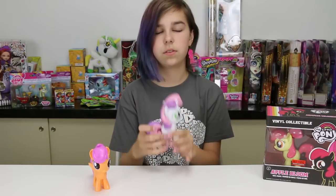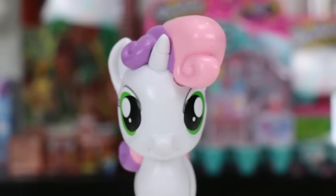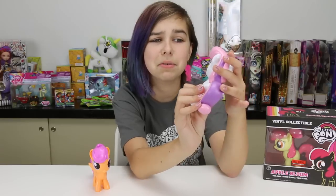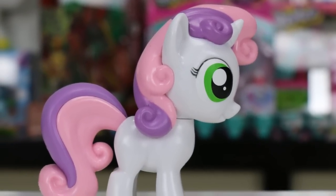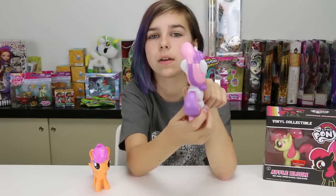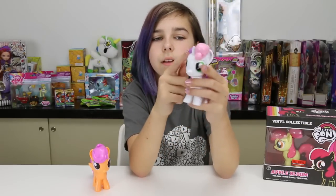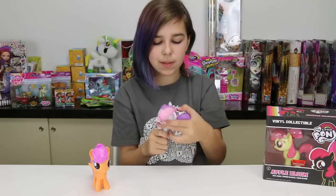Here is Sweetie Belle — she's so cute! I love her little curly mane. She's got her little tiny horn, which is so adorable. She also has the cute little tiny smile and the big eyes. Her ears for some reason just look so adorable on her — they seem more round and cute and small.